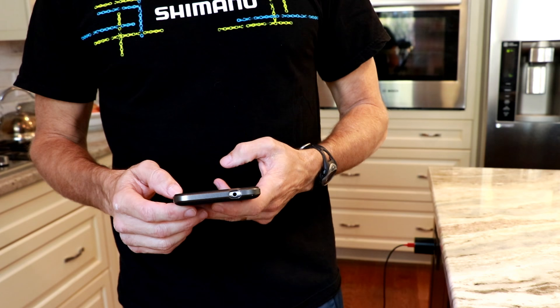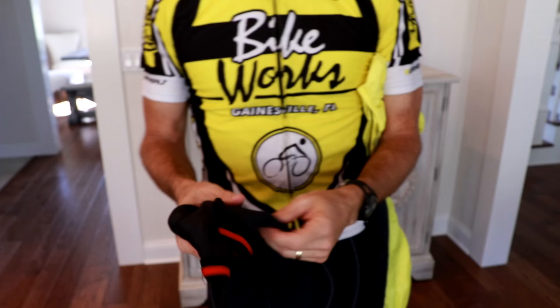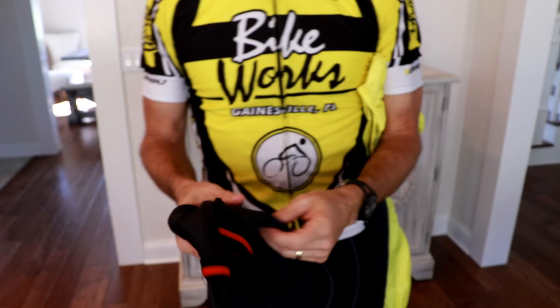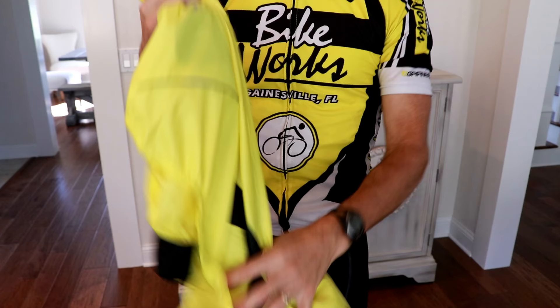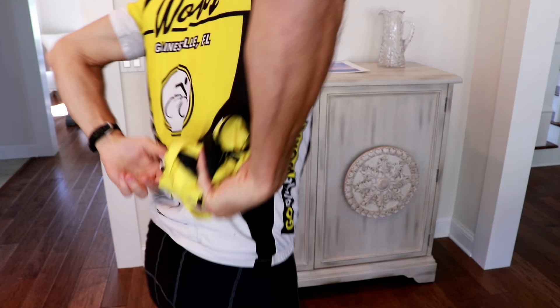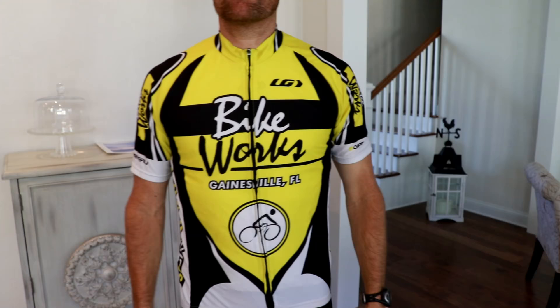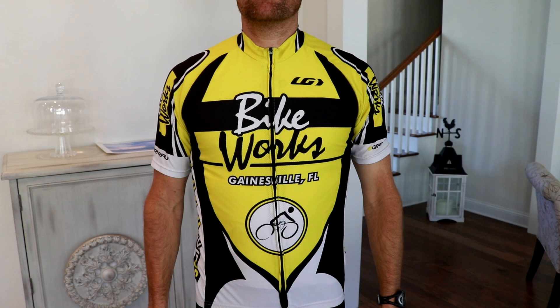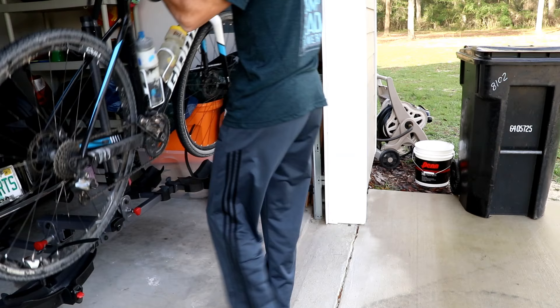Before getting dressed for your ride, check the hourly forecast one more time. The last thing you want to do is get caught out in rain or dropping temperatures without the proper clothing. Arm warmers and a light jacket are very versatile, whether temperatures are going to heat up or cool off during your ride. A windbreaker can cover quite a span of temperature ranges and stuffs easily into the back of your jersey. Wearing a base layer is also versatile because it keeps you warm in cooler weather and absorbs sweat when temperatures start to rise.